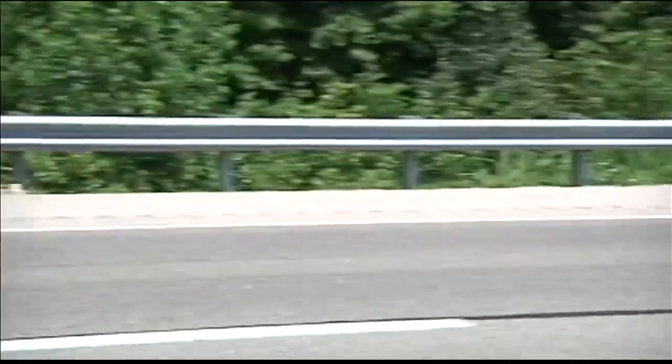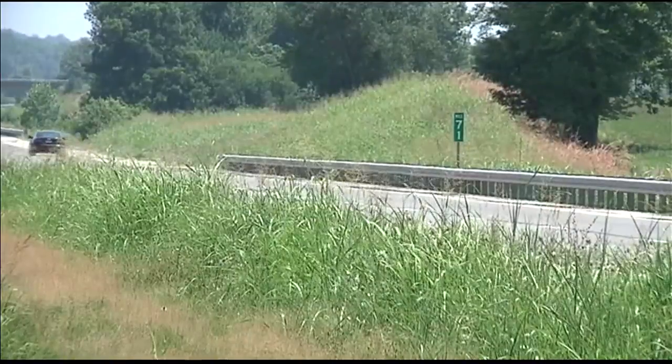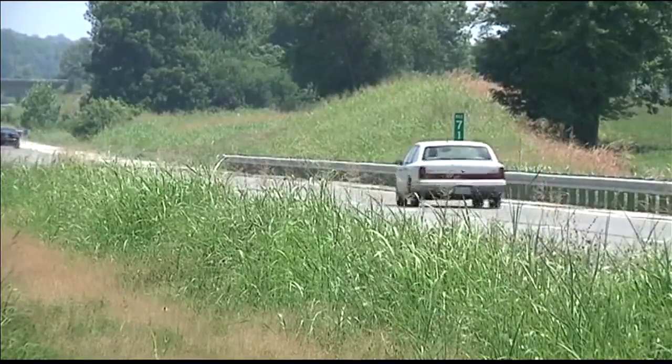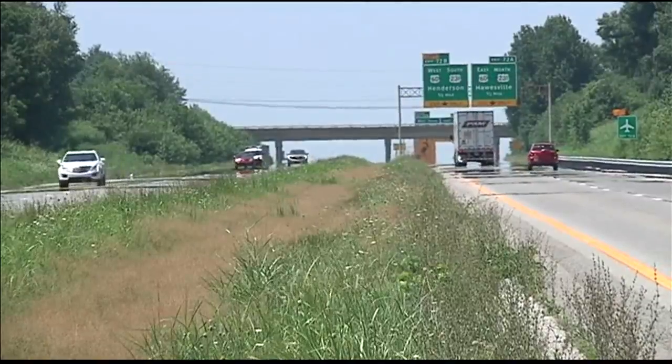Kentucky transportation officials say it could take 5 to 15 years before the parkway becomes an interstate spur. The first phase is scheduled to be done by the end of next June, and that is an I-65 spur we're talking about.